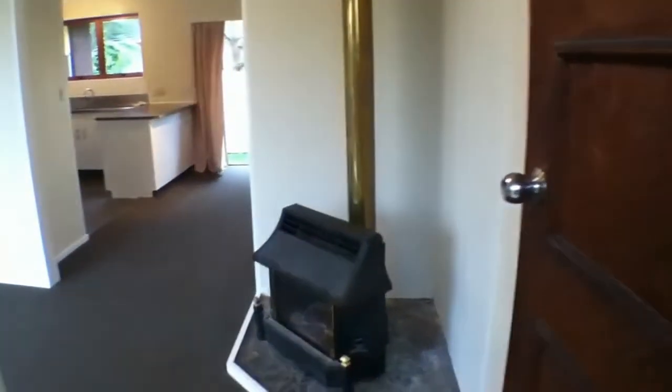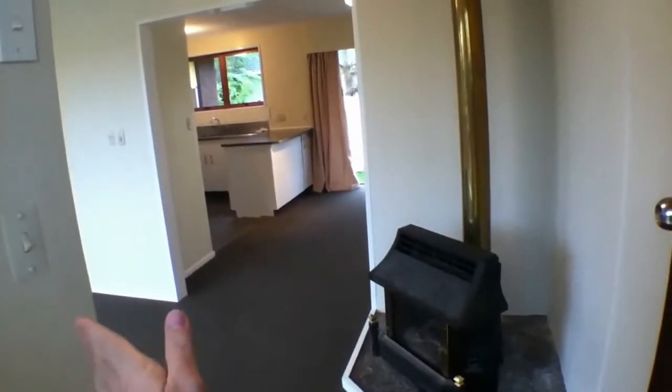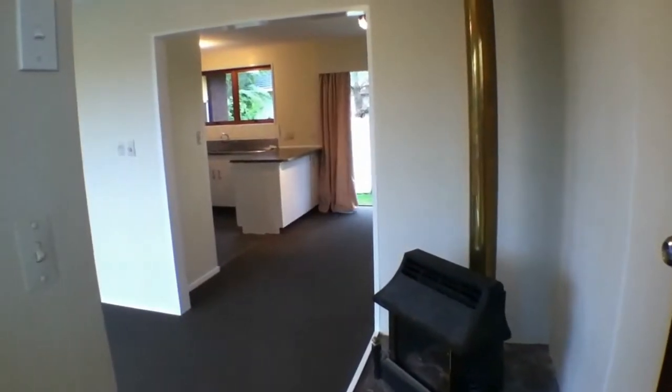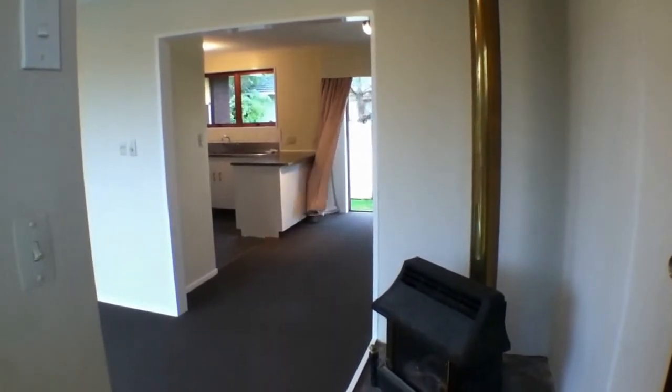First thing you'll notice is a gas heater there. Round to my left is the first living area, and you follow through to a dining kitchen. Through the kitchen to the other side is the laundry, then a second living area, and a bedroom with an ensuite bathroom.